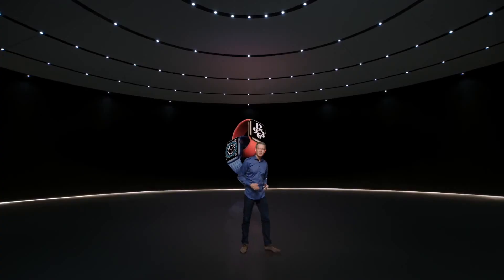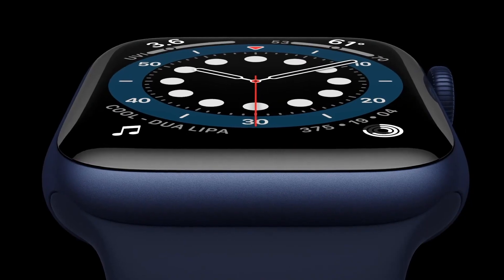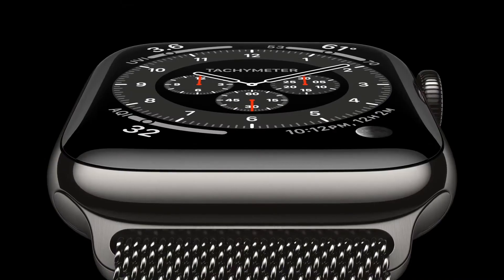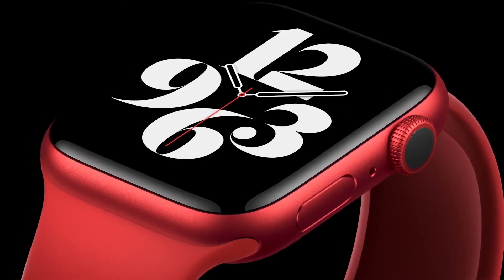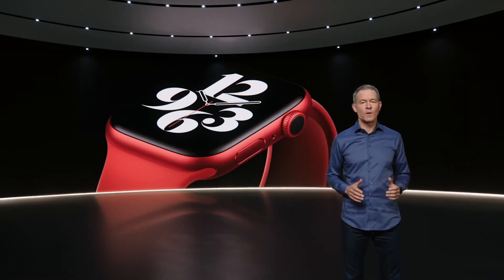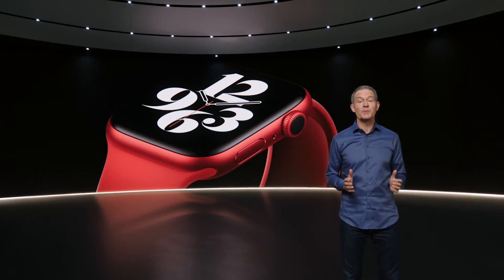This is the new Apple Watch Series 6, the perfect combination of powerful features and beautiful design. Series 6 is our most colorful lineup ever. There's a new blue aluminum case, an updated classic gold stainless steel finish, a new gray-black stainless steel called graphite, and for the first time, a stunning new Apple Watch Product Red. On the inside, Series 6 is packed with incredible technology, including a new health sensor that enables an amazing new capability.